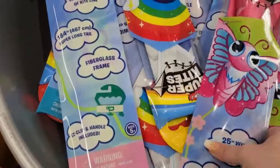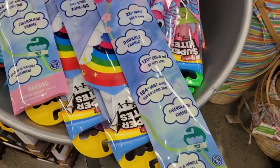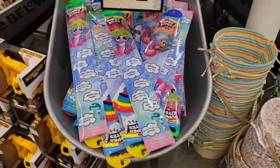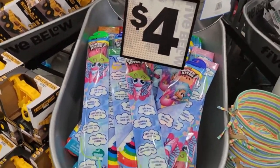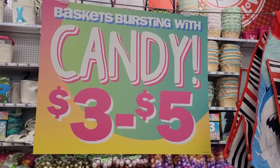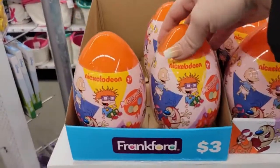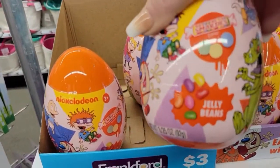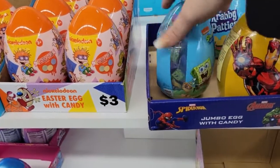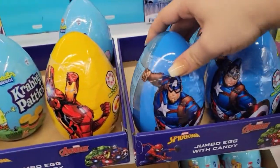I'm having technical difficulties fighting with the kites, but they're very cool and going for four dollars. In this area the baskets are bursting with candy for three to five dollars. They have Nickelodeon eggs with jelly beans inside for three dollars, and then they also have Krabby Patties, Iron Man, and Captain America.